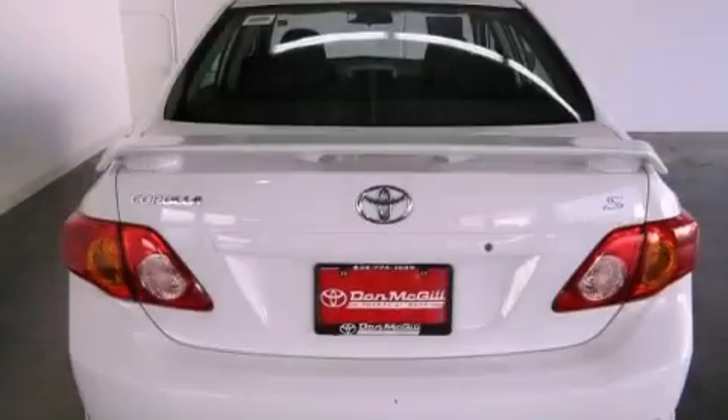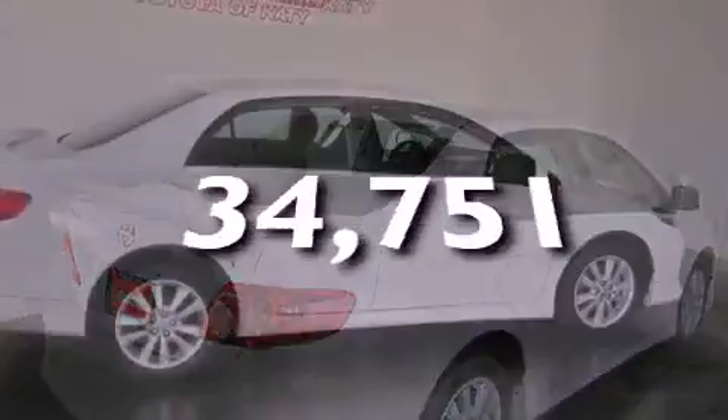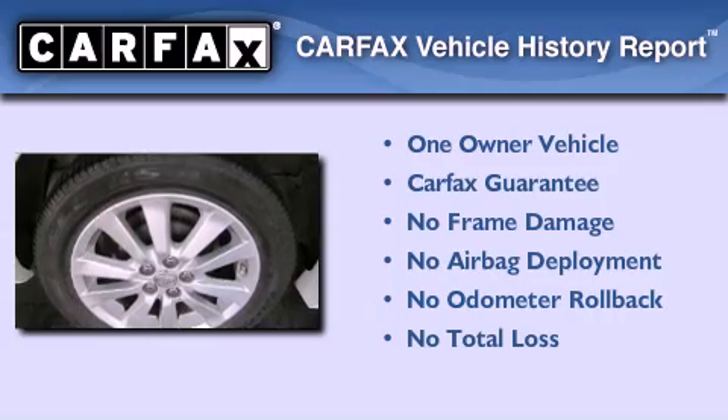Its top features include air conditioning, cruise control, a CD player, and traction control. This vehicle has less than 35,000 miles. This sedan has had only one owner and it qualifies for the Carfax buyback guarantee.